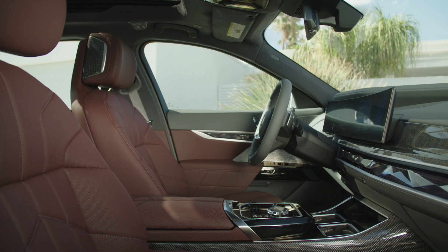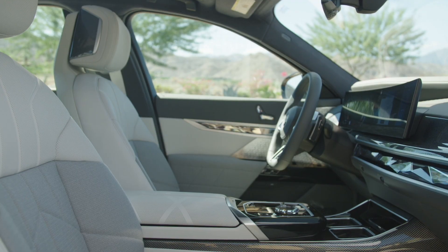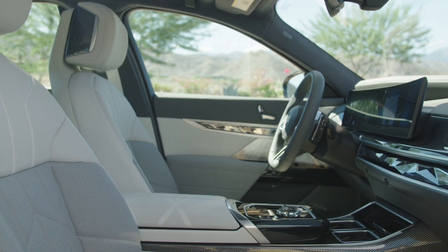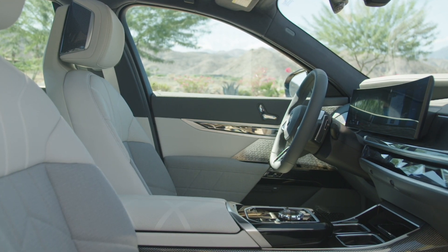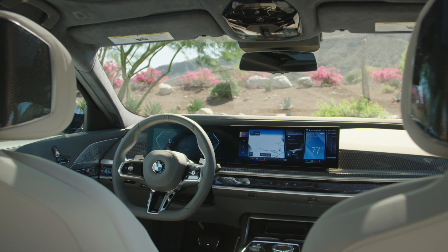The spacious cabins of the i7 X60 and the 760i are identical. They both offer a combination of high-quality materials, such as leather and cashmere, with advanced technology to fuse tradition and the future.